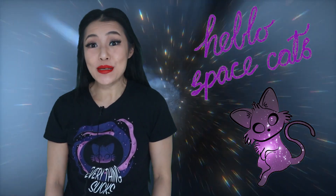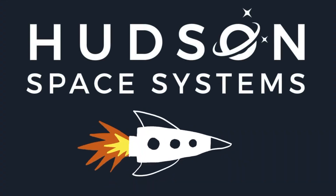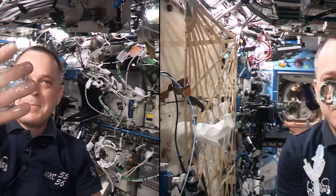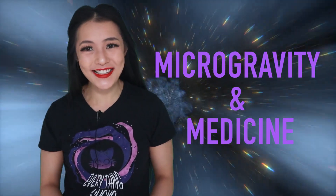Hi Space Cats! Welcome back to my channel. This week I've been talking with Nathan Tabaz from Hudson Space Systems. They're delivering an affordable microgravity research platform. Did you know that there are many research areas where the microgravity of space is absolutely crucial? Neither did I! So in this week's video I'll be talking about microgravity and medicine. So let's start!